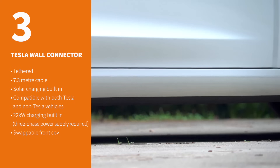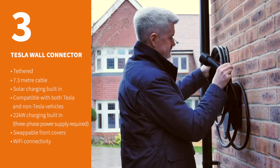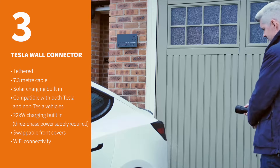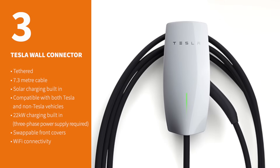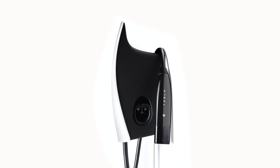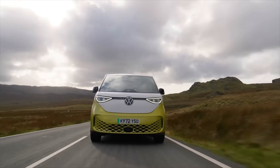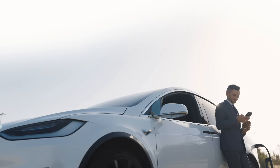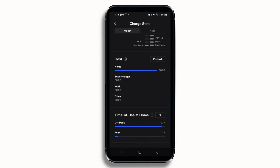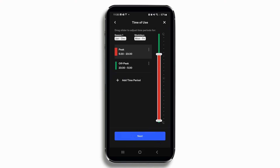For Tesla owners, the 3rd generation Tesla Wall Connector is a top contender. It offers a sleek design with a glass front which can be swapped for a colour that matches your vehicle. There's also a small recess where you can wrap the cable around the unit itself, keeping things neat and tidy. One big advantage is it's now compatible with non-Tesla vehicles, which broadens its appeal, but using the Tesla Wall Connector with a Tesla still provides the best-in-class experience, while some features such as detailed charging reports are only available with a Tesla vehicle.